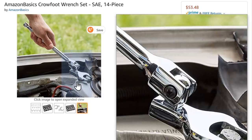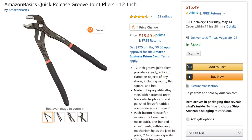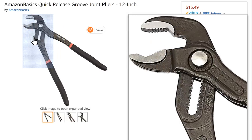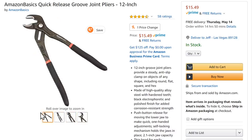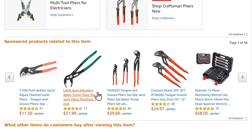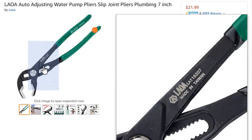Amazon is even going after KNIPEX with the Amazon Basics quick-release groove joint pliers, 12-inch for $15.49. It's the same kind of foam and rubber two-tone handle as their other basics. Doesn't seem the highest end quality, but for $15.49 with four-and-a-half stars out of 58 reviews — of course these are their own reviews, so take that as you will. By comparison, Lola Tools made in Taiwan come in at $21.99.